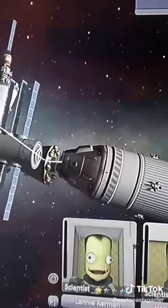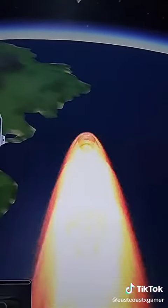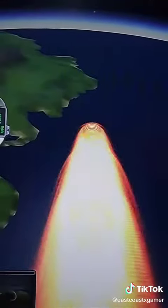So we exchanged our crews and we detached. The return to the surface also went smoothly. Another successful mission.